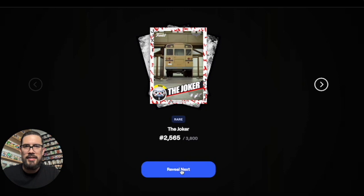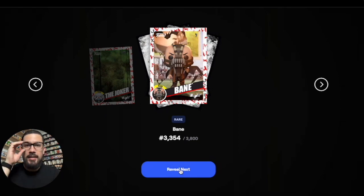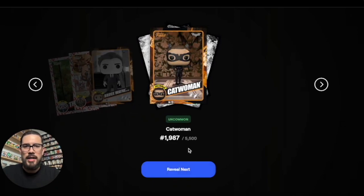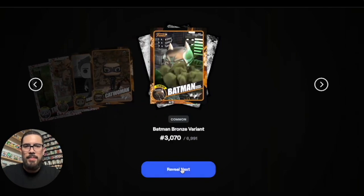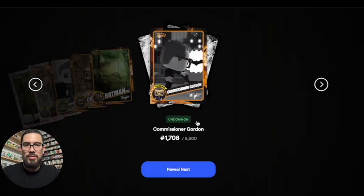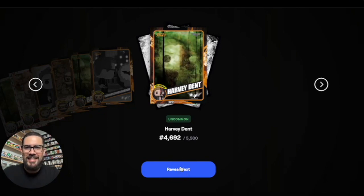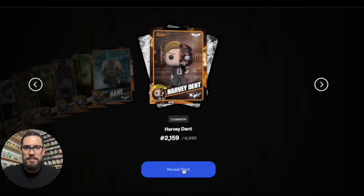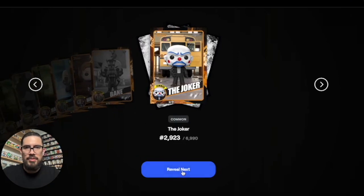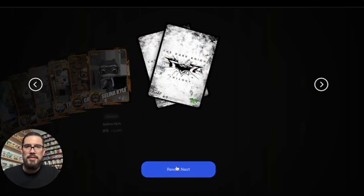The bank robber Joker from the bus opening scene — one of the best in movie history — how is that not one of the redeemables? We got a rare Bane, that's sick. Common Bruce Wayne in tux, which is one of the redeemables. Uncommon Catwoman, so that's Selena. A common Batman bronze variant — interesting, they have Batman in different colors. Uncommon Commissioner Gordon — this is him after he's already become Commissioner. And an uncommon Harvey Dent — awesome.